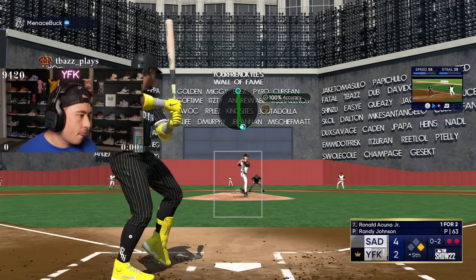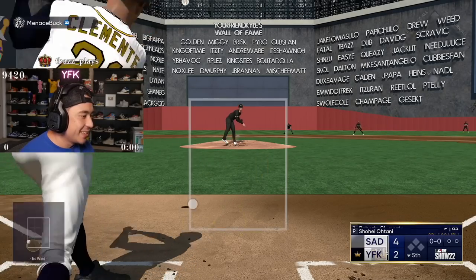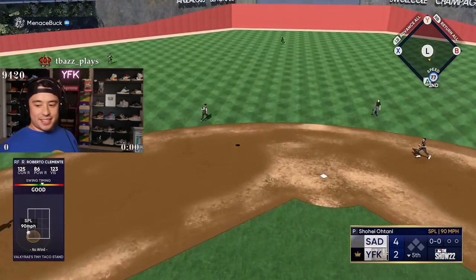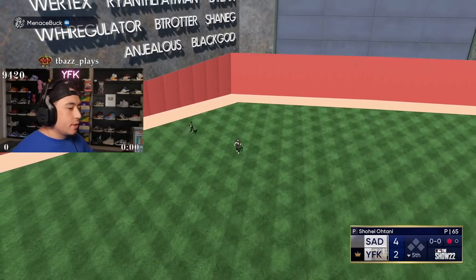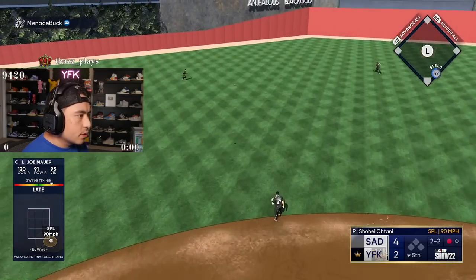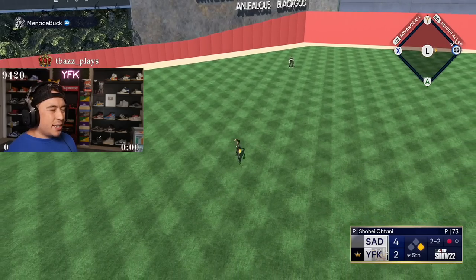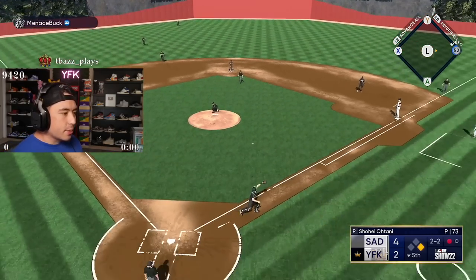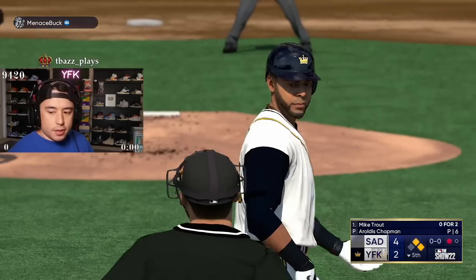That was a nice play though. We need runs. I'm thinking of Hughes. A little fluky. Did we take out Randy? Yeah, we're going to take out Randy. Let's go. Good at-bat.